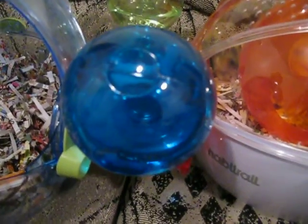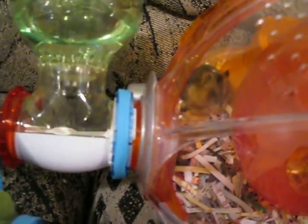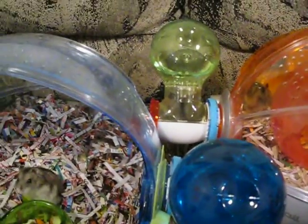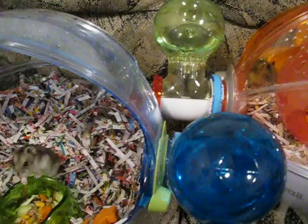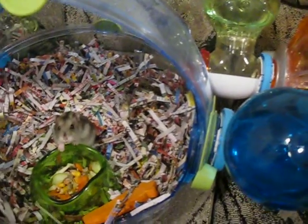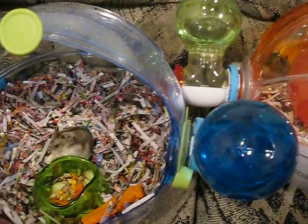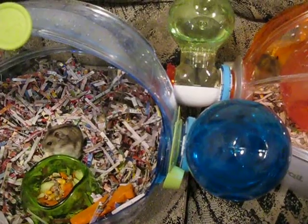She is just cleaning herself right now. I am not going to make them have babies, because I just think that's not right. I'm just going to have them.